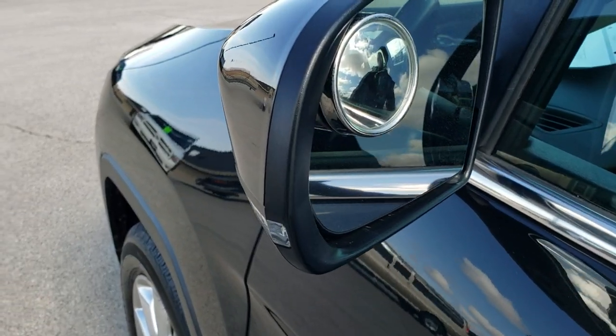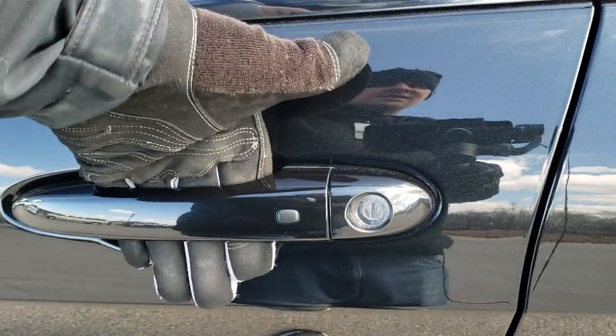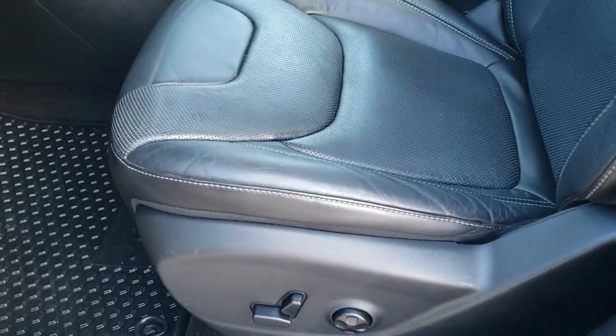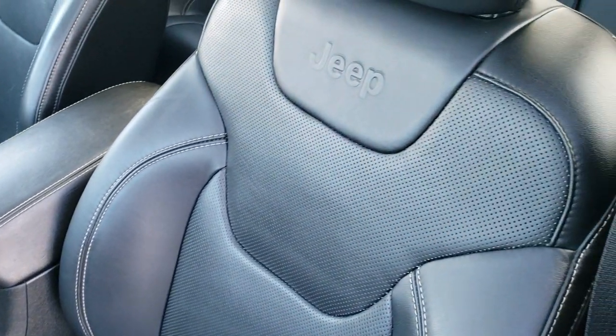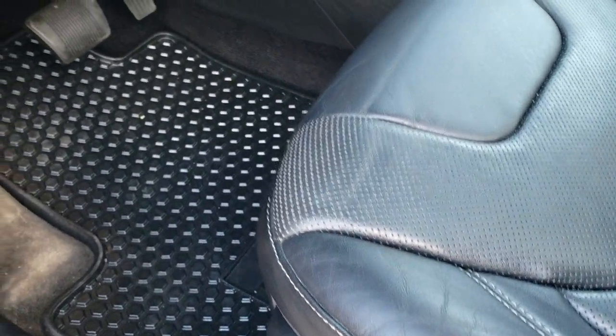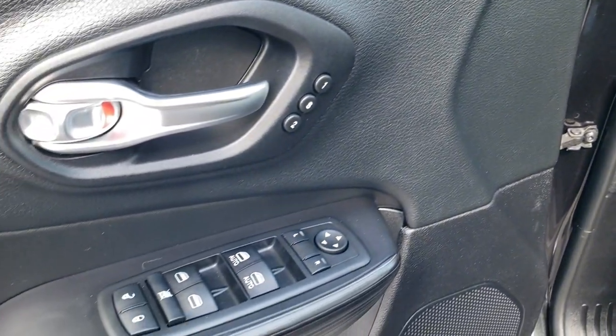It has the heated mirrors with the built-in directional signals. It has the enter-and-go system, so you just have to have the key in your pocket — put your hand in there and it'll unlock for you. Inside, the Limited package gives you the black leather interior. There are no rips or tears on the seats. Powered driver's seat with lumbar, factory all-weather floor mats, auto headlamps, power lift gate button, memory driver's seat, power windows, power locks, and power mirrors.